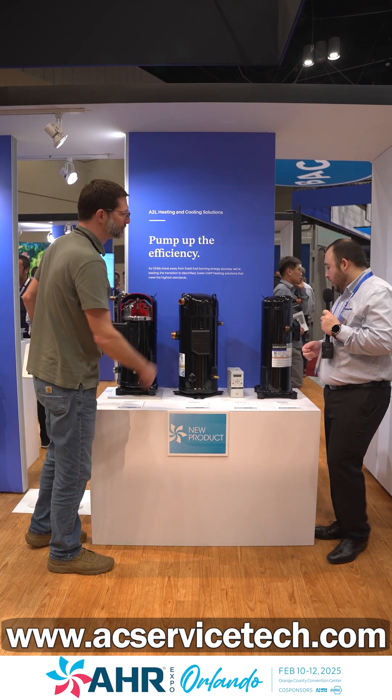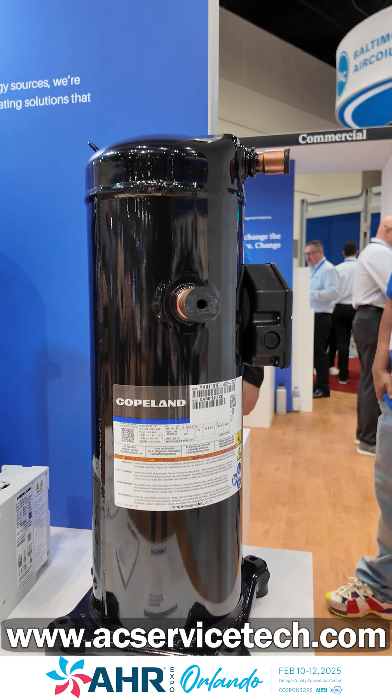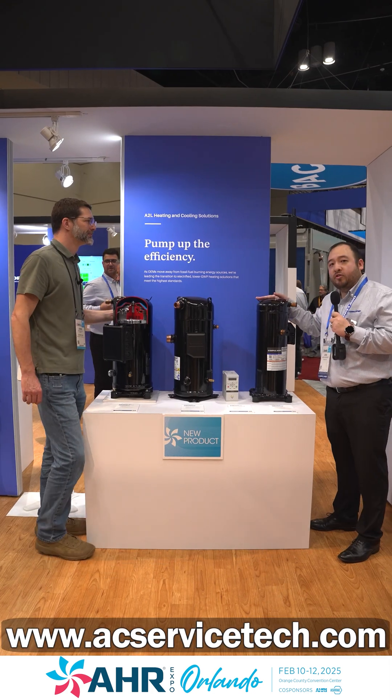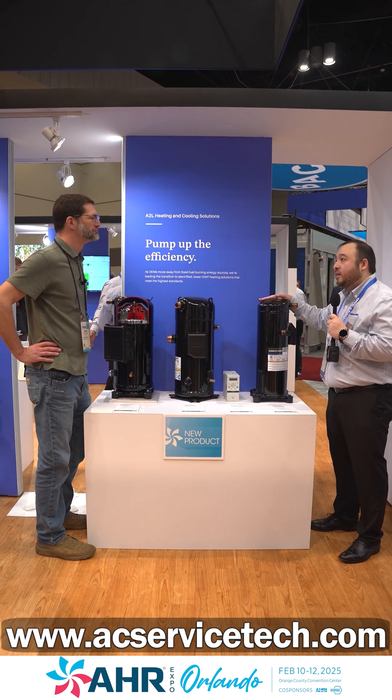And what's this one right here? So this is a propane model — brand new for us, just launched recently.